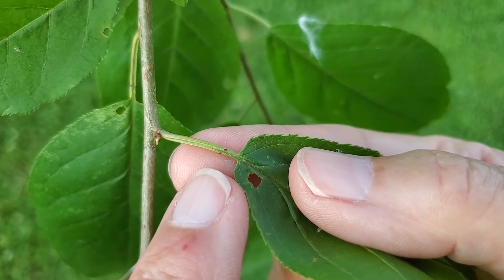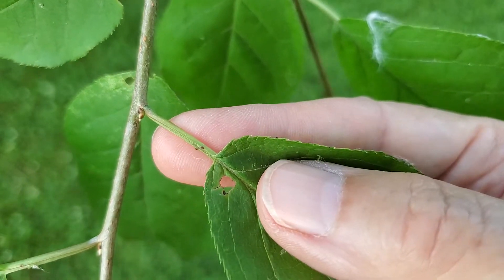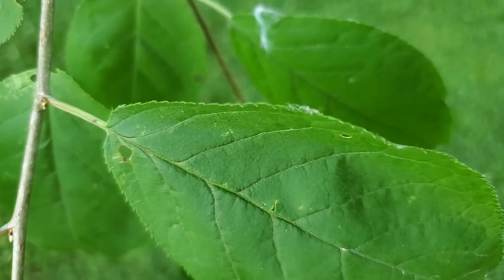First off, you can get it into the genus Prunus by the presence of paired glands near the top of the petiole. When crushed, the leaves will have an almond or maraschino cherry smell.